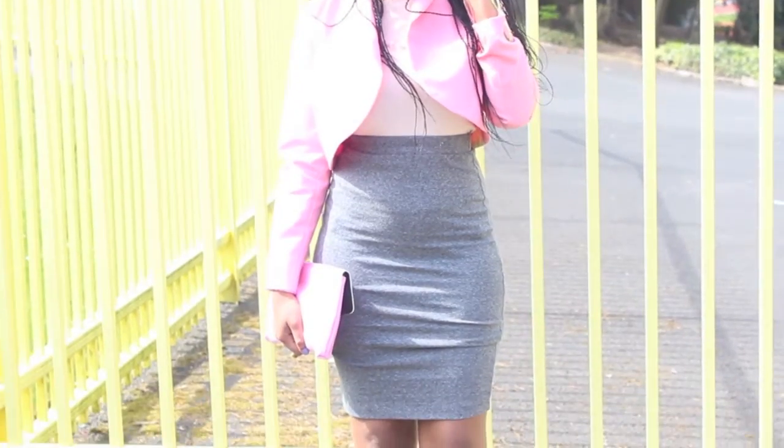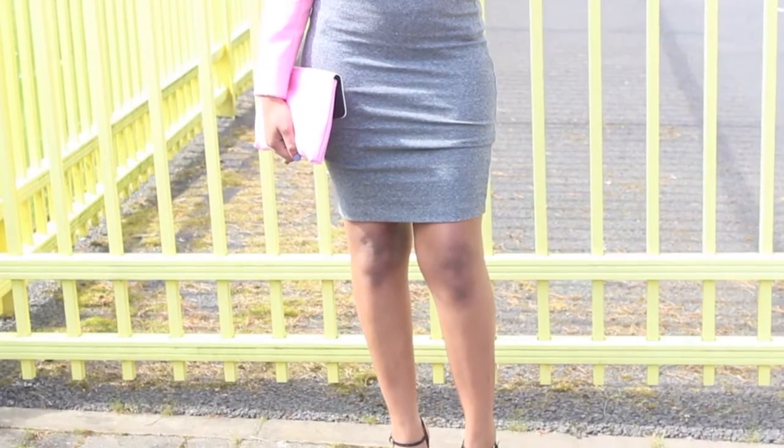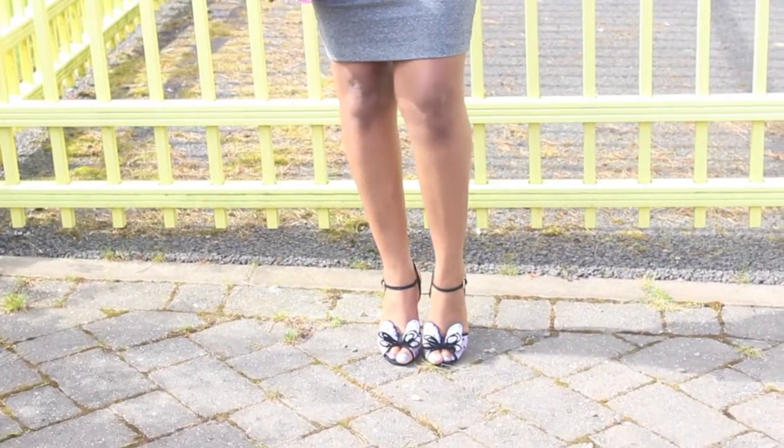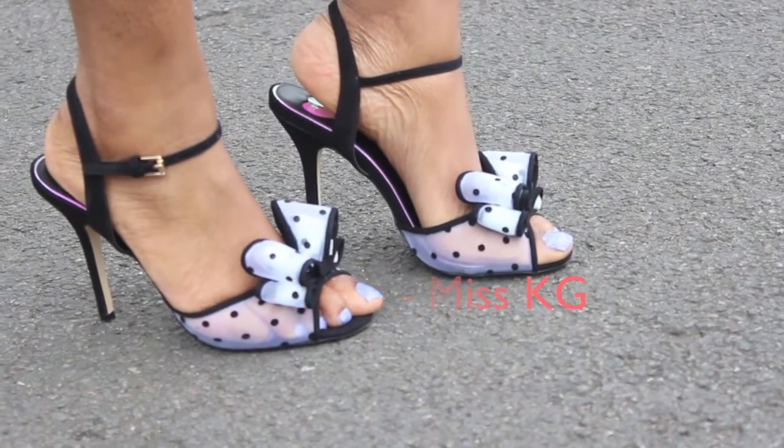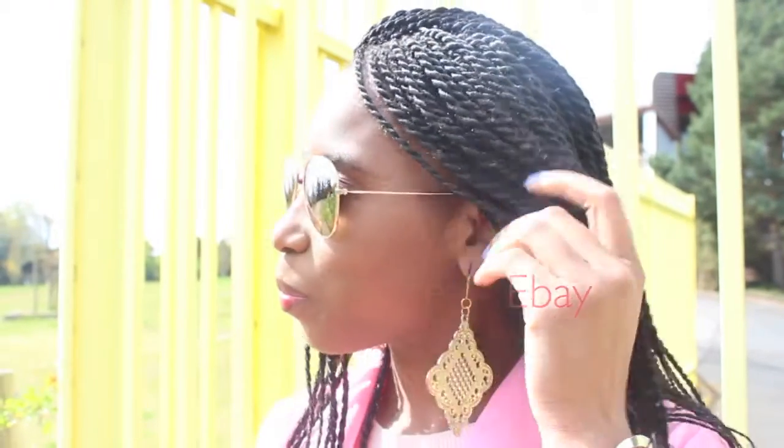And this lovely pencil skirt from H&M for £8, which is really easy to style. I also went for these fun and fashionable shoes from Miss Cagey — they are gorgeous — and my fabulous sunglasses from eBay, along with a bright eyeshadow.